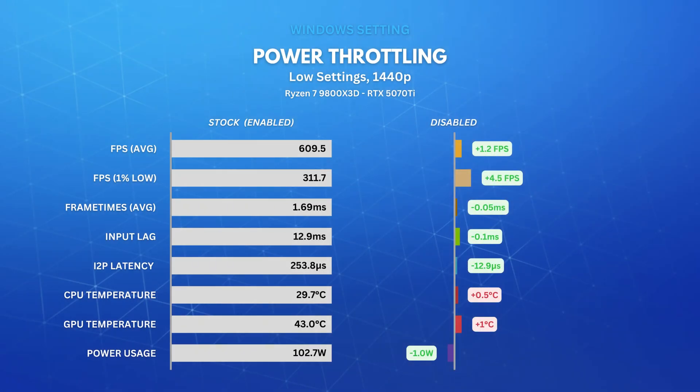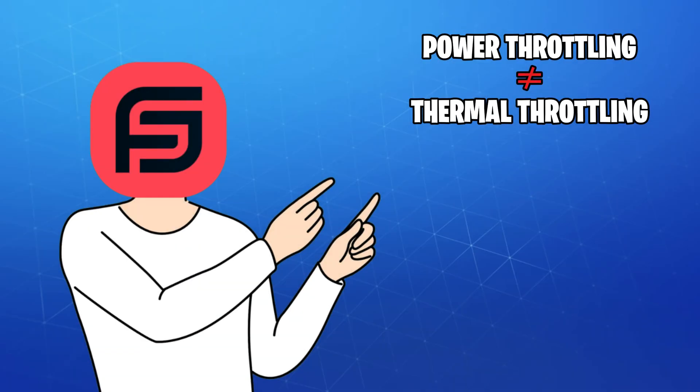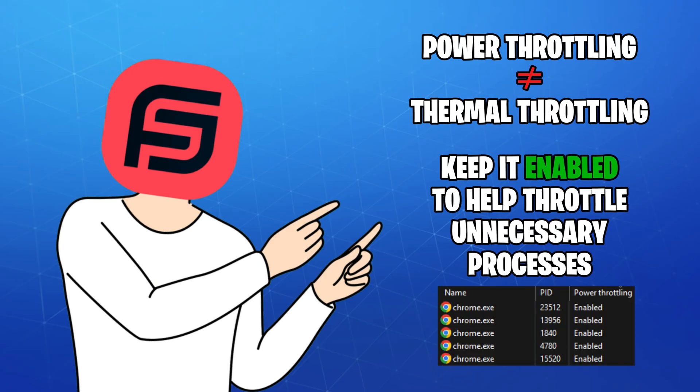Next on the list is power throttling. What it does is throttle down specific processes that are deemed unnecessary at a given moment in order to save power. This is not to be confused with thermal throttling and throttle states, which we'll talk about next. It's recommended that you keep power throttling on, as it will help throttle unused processes like browser tabs, for example.